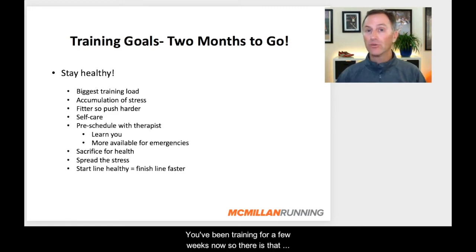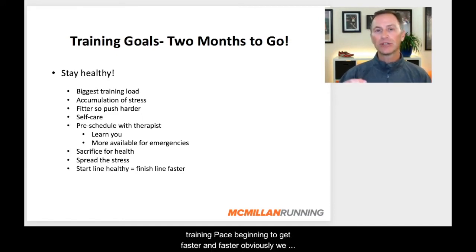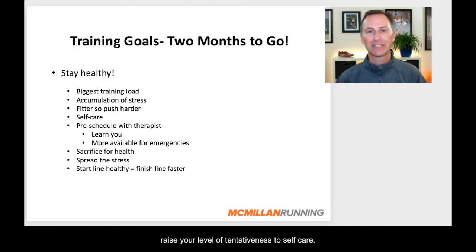There's also the accumulation of stress — you've been training for a few weeks now, so there is that accumulation through those weeks. Also, you're probably getting fitter, and as you get fitter you can push harder. You might even see on some runs your average training pace beginning to get faster and faster. We love that, but just respect that that is putting more stress on the body. As you get fitter, you've got to make sure you respect your body and do a lot of self-care — all of the foam rolling, the mobility work, ice baths, Epsom salt baths, whatever works for you. Raise your level of attentiveness to self-care.